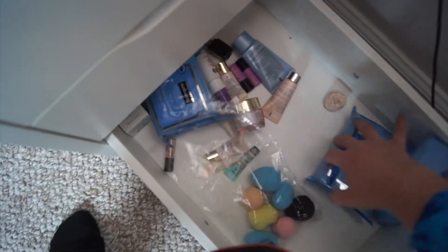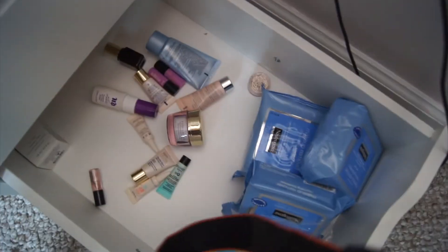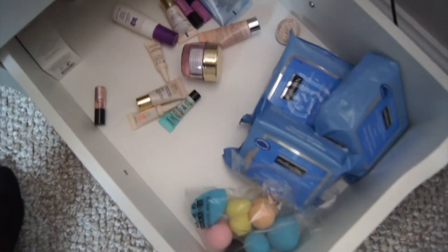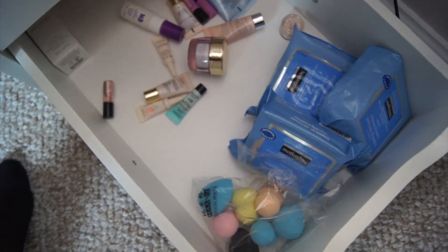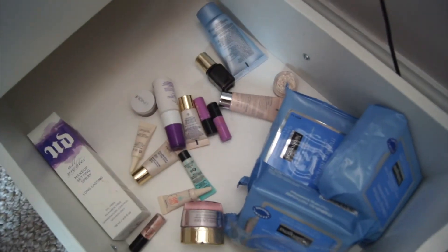The very bottom drawer is kind of busy — it has all my extra stuff. I buy so many makeup wipes and forget I've bought them, so they end up in random places. I also have all my tester products down here, extra makeup setting spray I haven't used yet, and one of my favorite eyeshadows that still needs to go back up with the others.